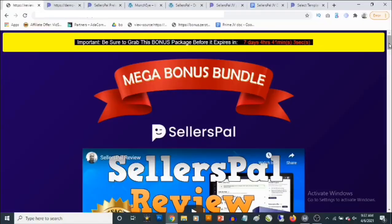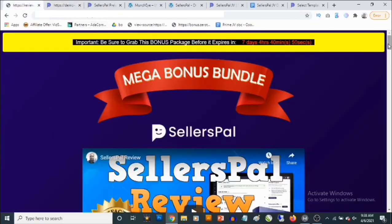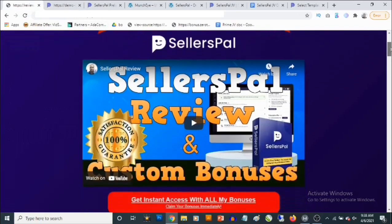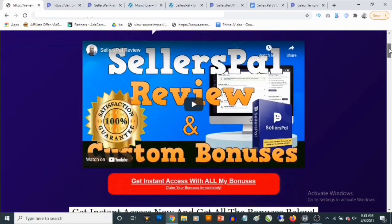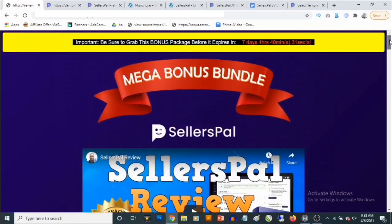Hey, what's going on guys, this is Hacking here. Welcome to my Seller's Pal review. In this review we are going to take a close look at Seller's Pal — I'm going to take you through the dashboard and also reveal the high-value bonuses I'm giving away to get you the best possible result. This is my bonus page; you'll find the link in the description. Seller's Pal launches on the 6th of April by 10 AM Eastern time.